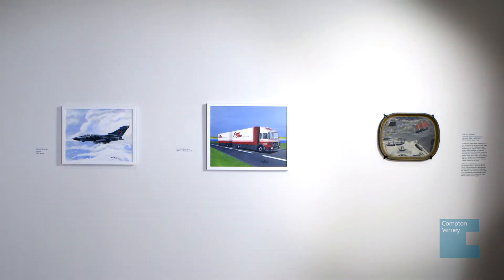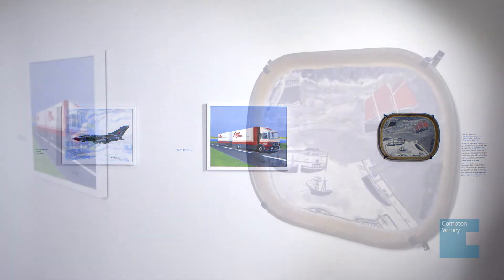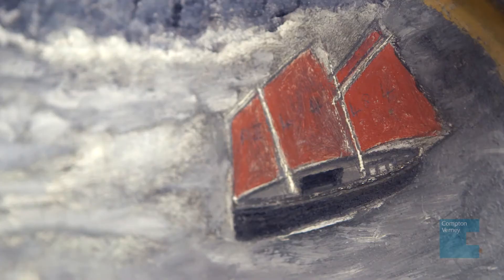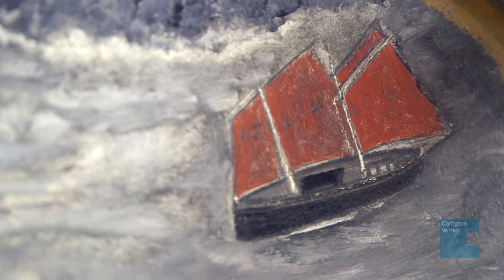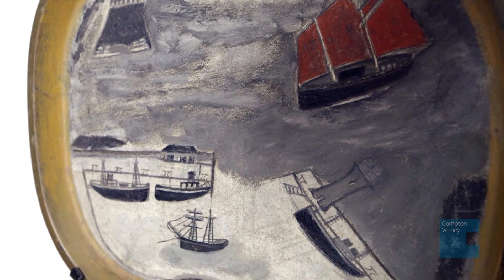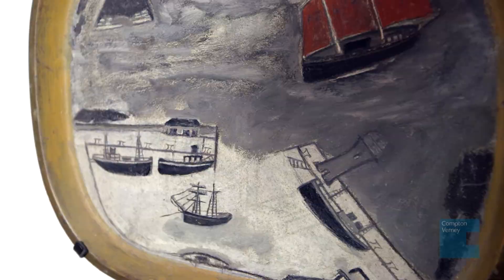We asked Michael to come in and choose a work he particularly liked from the Folk Art Collection, and he chose a work by Alfred Wallace which shows boats approaching a harbour. He was particularly interested in the backstory of Wallace and the fact that he began painting upon the death of his wife — there are definitely similarities in terms of why they create the work they do.